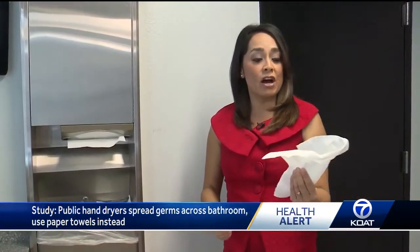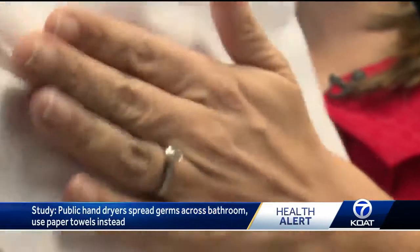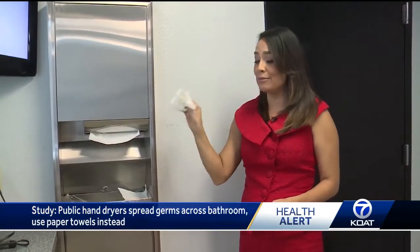Experts are suggesting paper towels may be a better option, for a few reasons. First off, the roughness of the towel wiping on your hands gets rid of a lot more germs. Secondly, hold on to it before you throw it away — use it to shut the faucets off, and then use it to open up the door, whether it's a pull or a push to get out. Because if someone didn't wash their hands, who knows what they're depositing on that door.